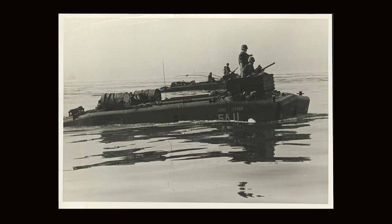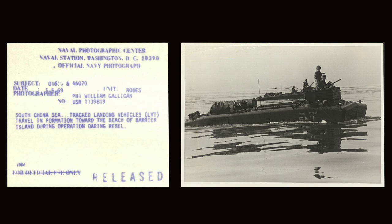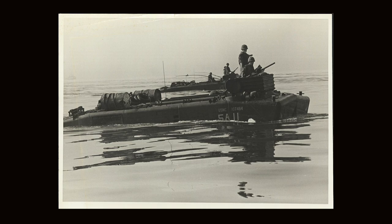I like that one — this is all just one package. I'm so pissed when I opened this up, I'm like should I go buy the rest of them? Here's the next one. South China Sea — track landing vehicles, LVT, travel in formation toward the beach of Barrier Island during Operation Daring Rebel. This was taken by PH1 William Galligan. What I like about this one is those barrels — I think they're probably loaded up with gas so they can travel long distances and siphon gas and keep going. The water looks pretty glassy.